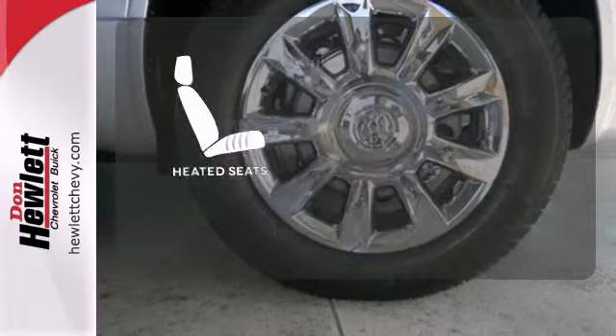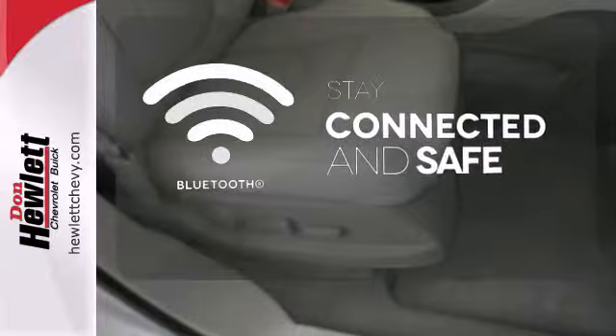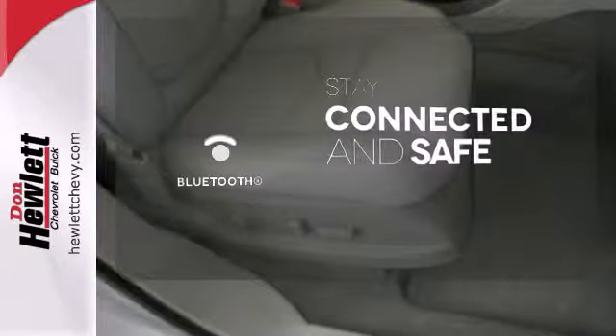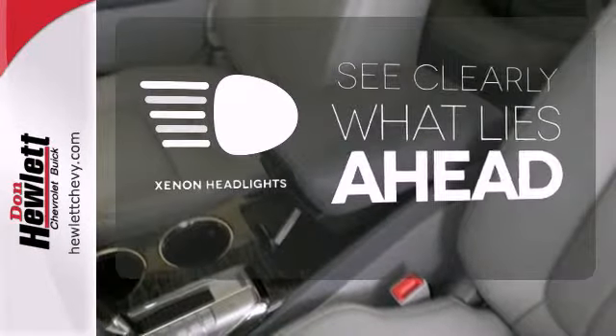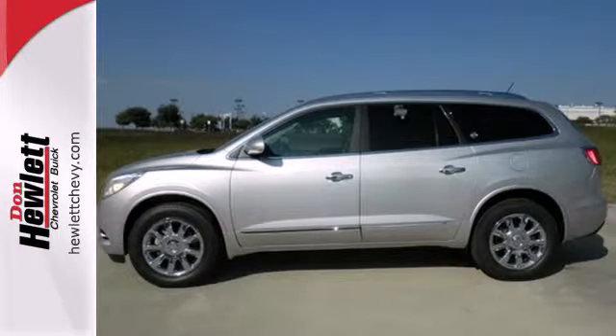The heated seats keep you comfortable no matter how cold it is. Bluetooth wireless technology keeps you in command and in touch. What lies ahead is much clearer thanks to Xenon headlights. It's a sight to behold. Come in for a test drive today.